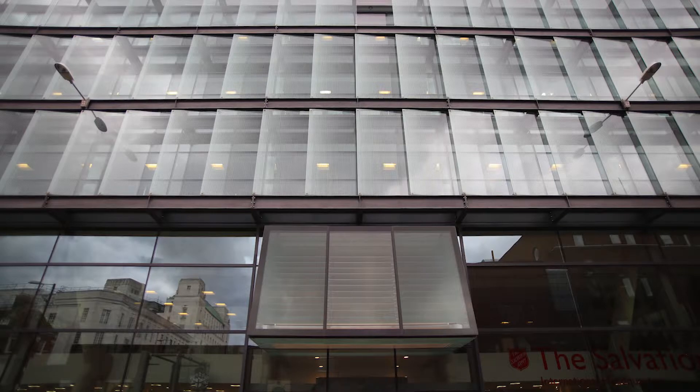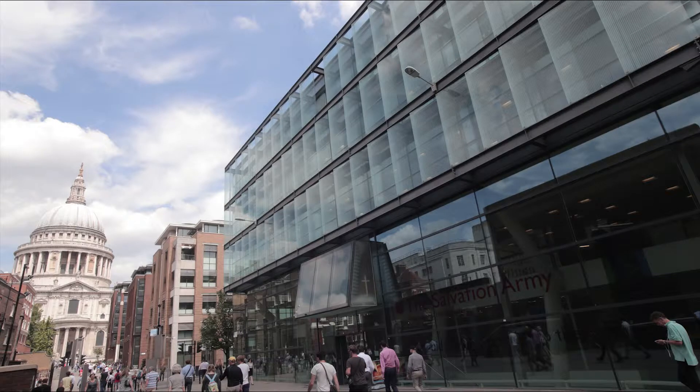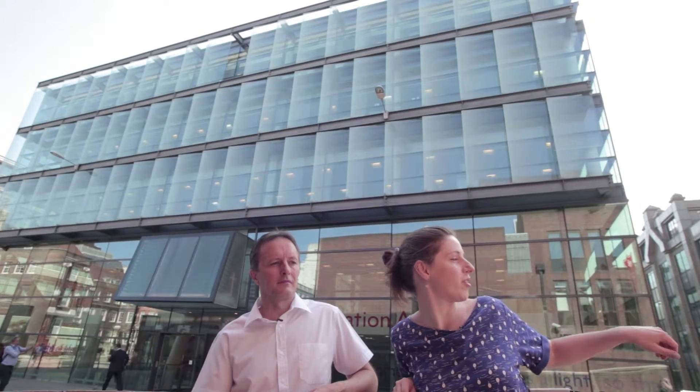This is the international headquarters of the Salvation Army, a Christian organisation based here in London. This building was designed by Shepherd Robson Architects and completed in 2005. The building occupies a nice spot — it's very close to St Paul's which is just up there, and it also leads down onto this pedestrianised way which goes onto the Millennium Bridge.